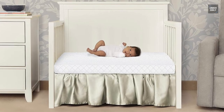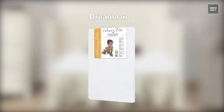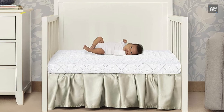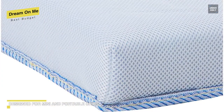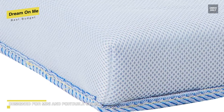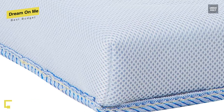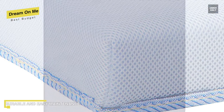Next is Dream On Me. This Dream On Me is an affordable option without compromising performance. It is a GreenGuard Gold Certified product, ensuring optimum health, safety, and peace of mind. Featuring a fiber core, your baby will have a firm foundation and excellent support for a night of healthy sleep. It measures 38 by 24 by 3 inches, and providing a square corner design, it can snug fit in a mini or portable crib.